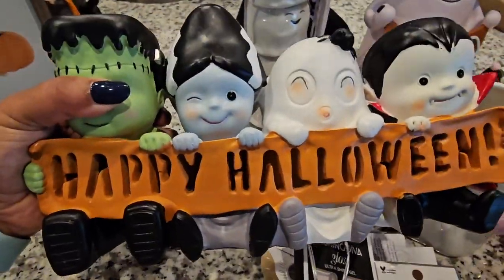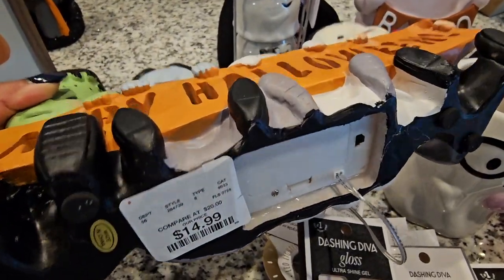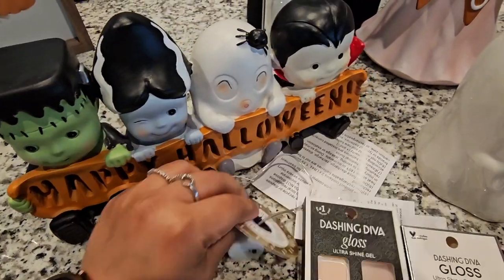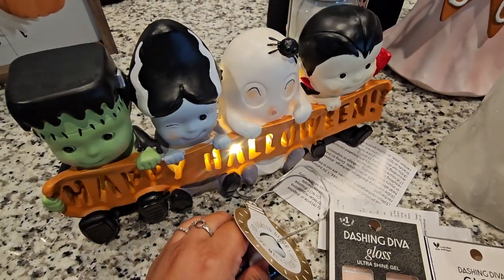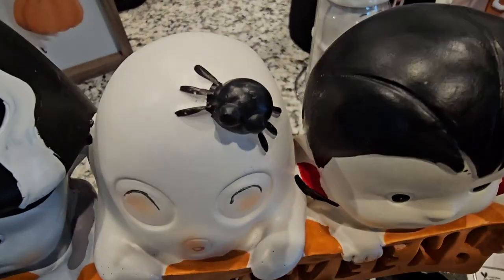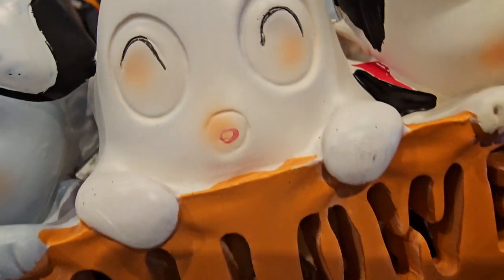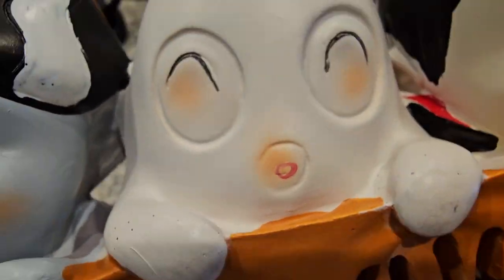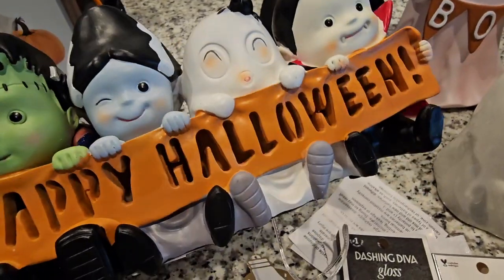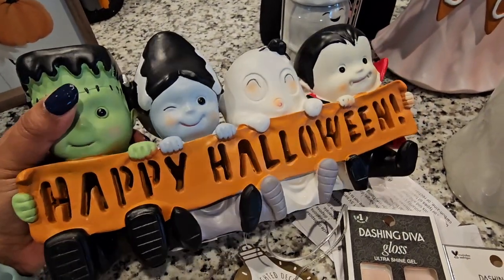Let's go with these little guys. This was $14.99. It says happy Halloween and it actually lights up. I thought these were so cute, but I don't like the spider. I kind of want to turn it into like a top hat. And I don't know what's going on with the ghost's mouth — it looks weird to me. So I'm not quite sure if I'm going to return this.